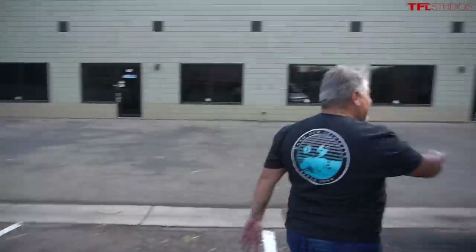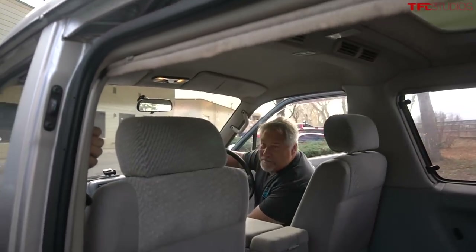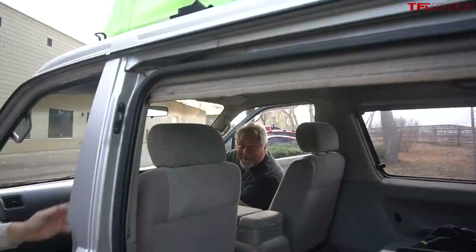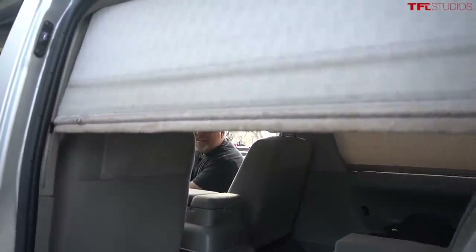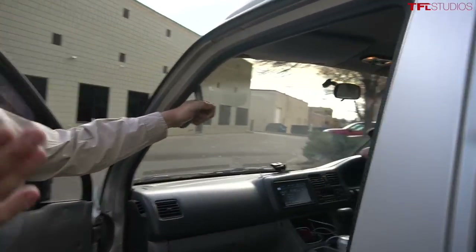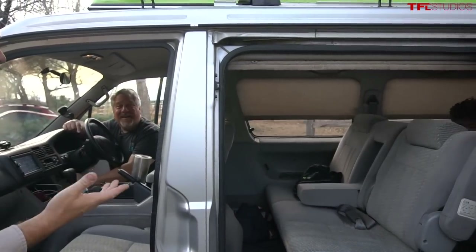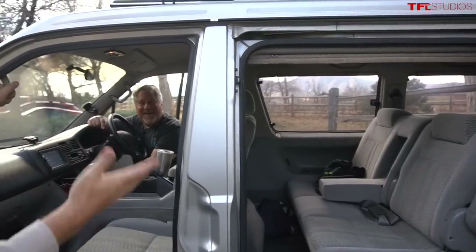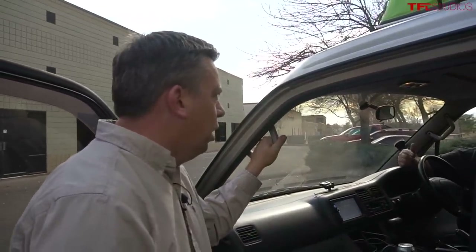Let's open the side doors — that's where the party starts! First of all, I noticed this hanging down — that's a curtain and it's automatic. You can control them from the buttons right here. You can do one side or the other. That's for when you want to camp and you want no light and privacy — they actually work really well.